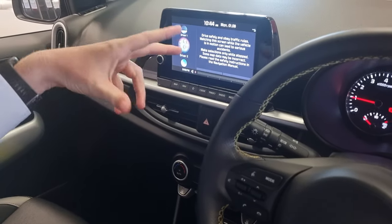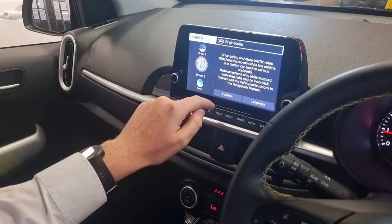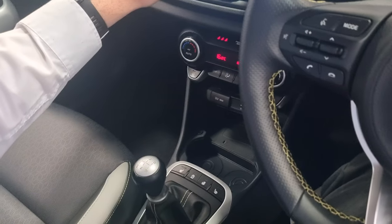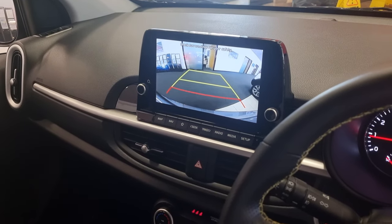On here, it's all your selectable driver profiles. You can have up to two driver profiles. All climate control air comes down here as well, just while that's loading up. Climate control, wireless phone charging, reversing camera — crystal clear. Dynamic parking guidelines on there as well.